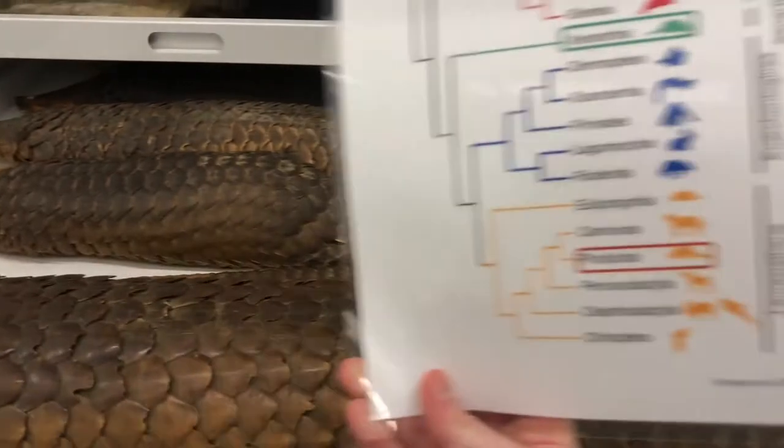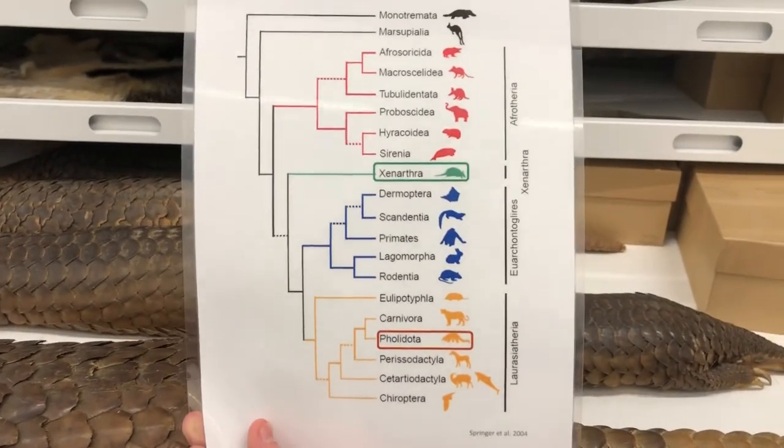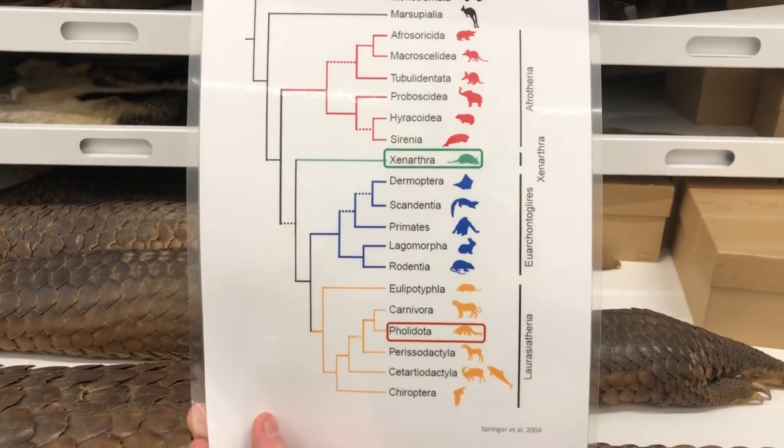We actually have a mammal family tree here so you can see. Xenarthra — the green box — that's the sloths, anteaters, and armadillos, while Pholidota is the pangolins, and they're very far apart on the tree.